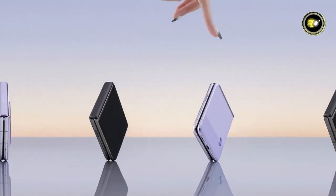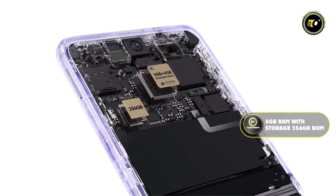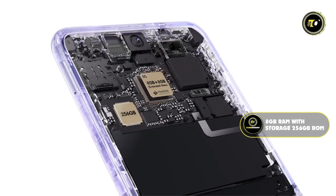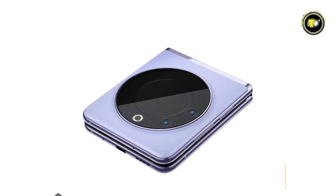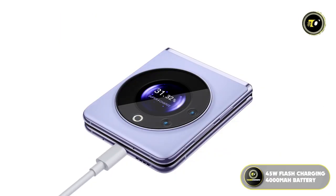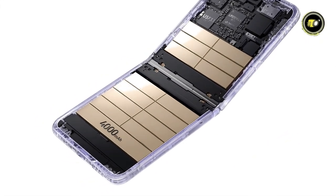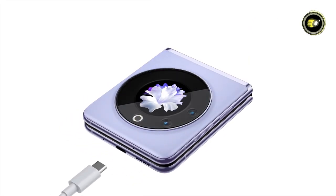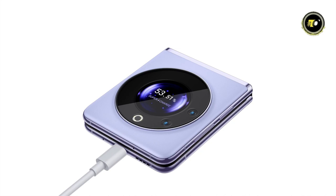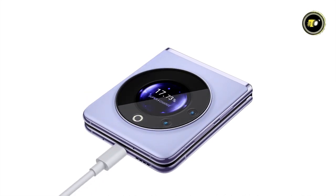Performance-wise, the Phantom V does not disappoint. With 8GB RAM and a storage capacity of 256GB ROM, lag and space issues are relics of the past. The 45W flash charging capability paired with a 4000mAh super battery ensures that the phone stays juiced up. A mere 15 minutes of charging can deliver a 50% charge, and within 45 minutes the battery is fully charged.